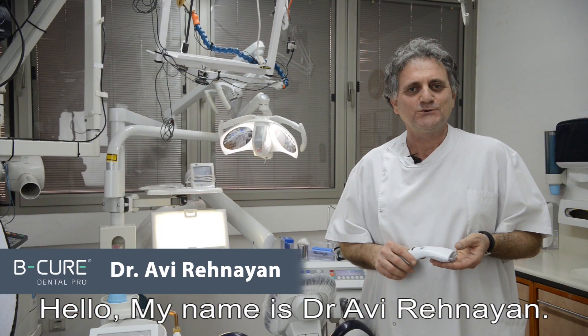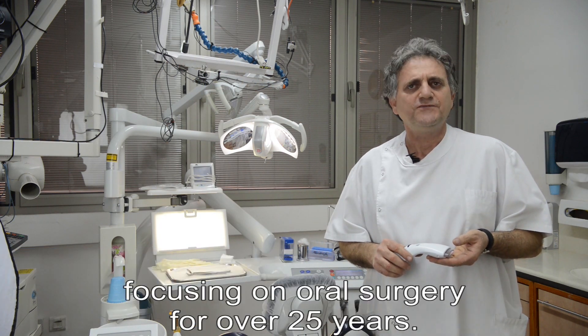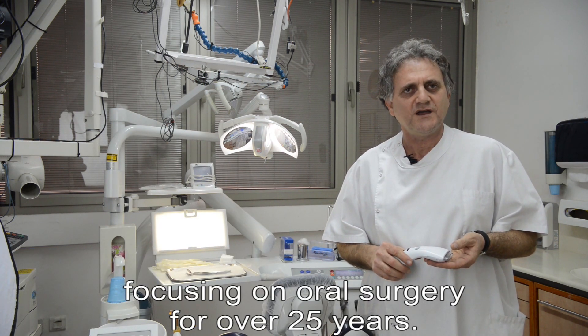Hello, my name is Dr. Avereh Hanyan. I've been practicing dentistry focusing on oral surgery for over 25 years.